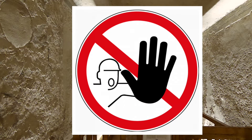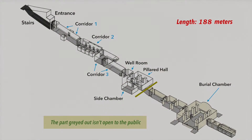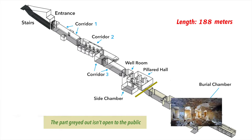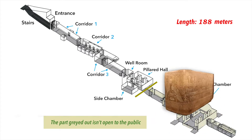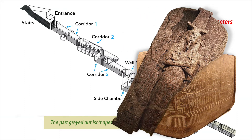We cannot go any further. The lower part of the tomb is almost completely destroyed and public visiting is not allowed. So you will have to rely on the writings of the first visitors to have an idea of the decorations. In the burial chamber, the red granite coffin was opened and the coffin lid broken, presumably since antiquity.